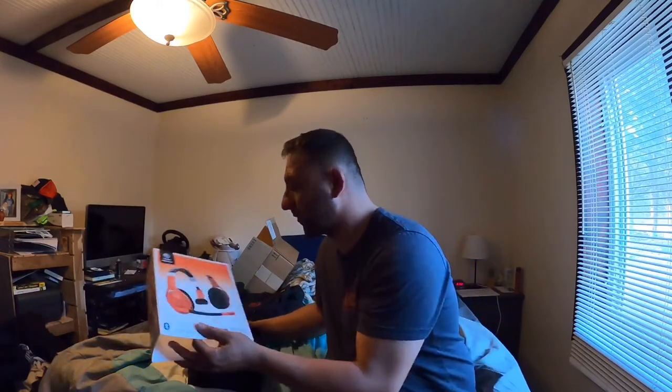I bought this on Amazon — it was $225 to $230. They only have this one and then the black one, but I wanted something that was easy for me to see and grab in the truck, especially when it's dark. So I went with the blaze orange.